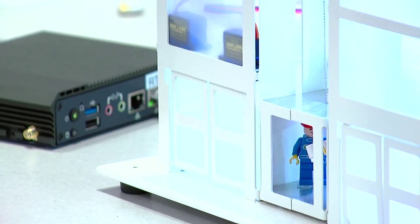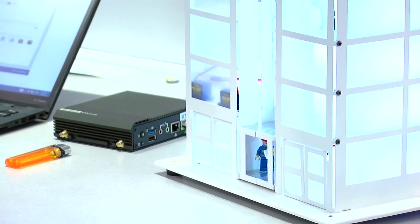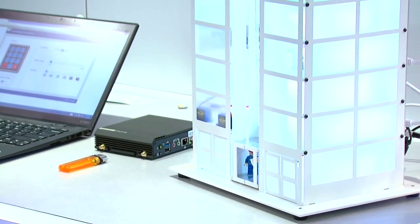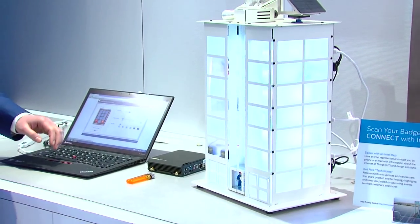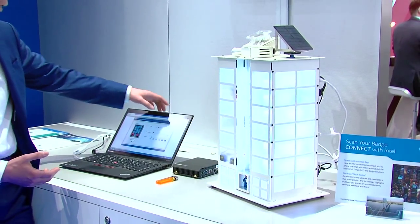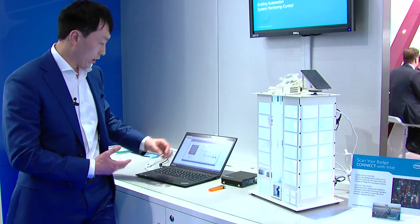Here you have a mock-up of what could be a smart building, and inside a smart building you would of course need an IOT gateway. The gateway would communicate with different facets of this smart building — you could have door control, control for the heating, air conditioning, and air circulation.